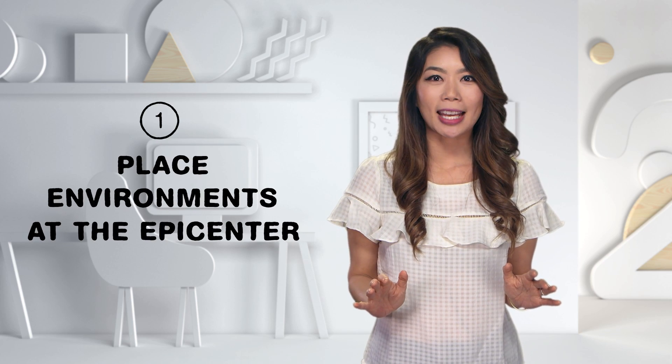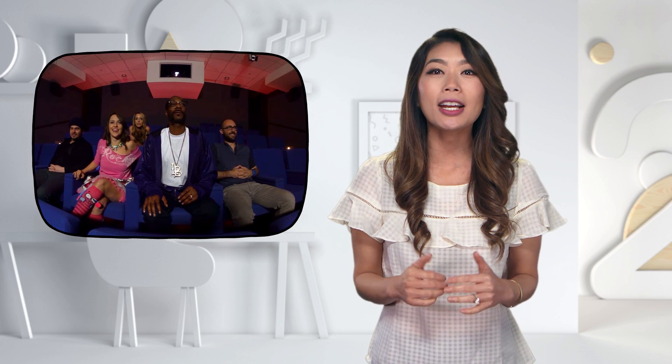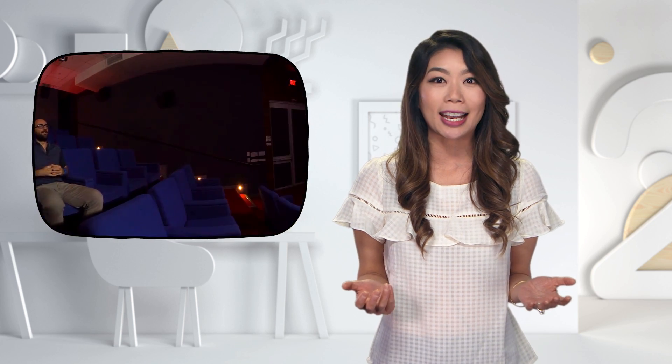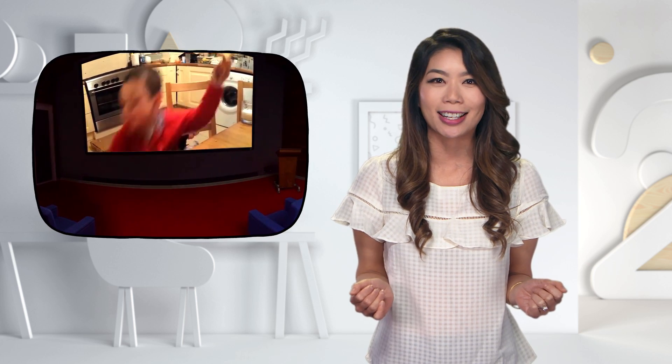Clearly there is excitement, but we're still learning how to tell stories in VR environments. While there is no formula, here are three basics to keep in mind. Number one: place environments at the epicenter. In an immersive experience, where you are is just as important as what you do. In YouTube's Halloween prank Snoop-a-Vision, you're right next to Snoop and his friends watching videos together. Not only are you able to watch the YouTube video playing at the theater, but you also get the full experience of everyone's reactions.